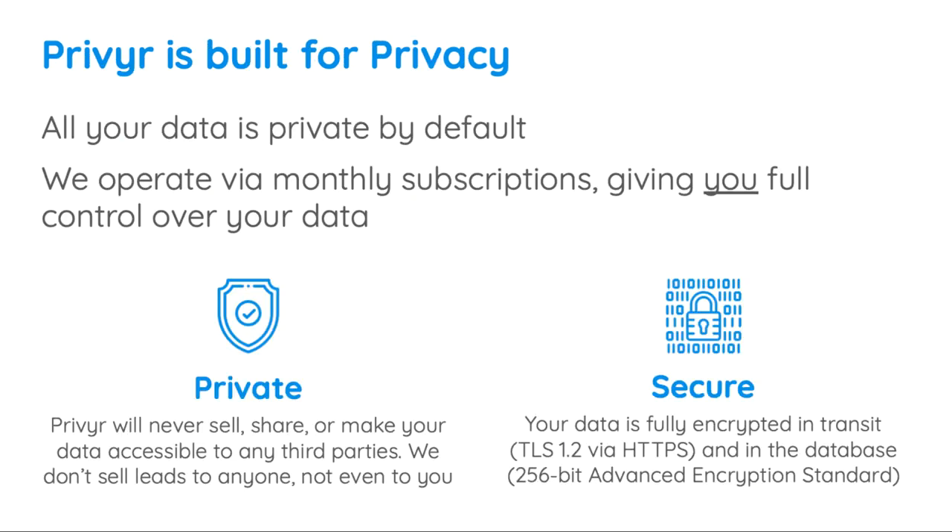I'd like to take a moment to talk about privacy. All data in Privier is private by default, meaning no one can access your data unless you specifically send it to them or grant them access. We operate purely on a monthly subscription model and don't engage in selling your data to advertisers, competitors, or anyone else.